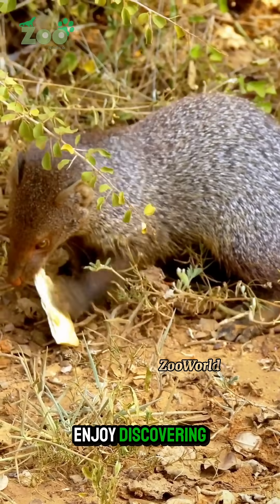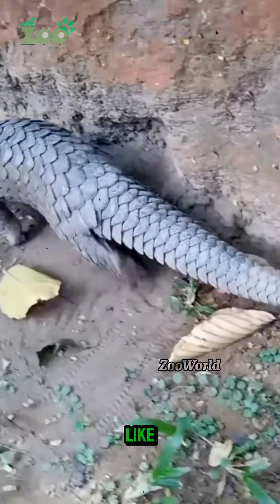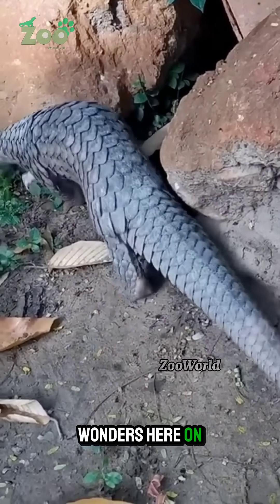If you enjoy discovering strange and extraordinary wildlife like this, don't forget to like, comment, and subscribe for more animal wonders here on ZooWorld.